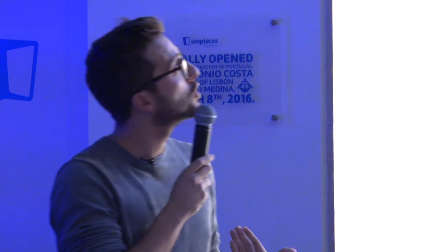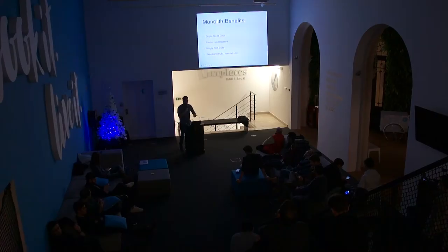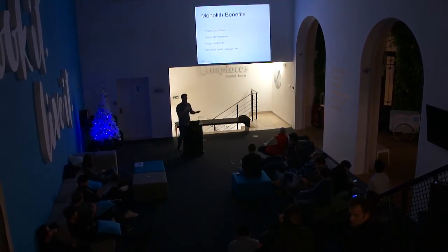You start by adding an admin route, a blog route, for example, and so on. And it starts being just too big. But single page applications have a lot of benefits. It is a single code base, so it allows you to develop much faster. You have a single test suite, so you don't have to worry about different applications transferring or mocking data between external apps. And it's so simple to build and deploy — everything is given to you by Ember.